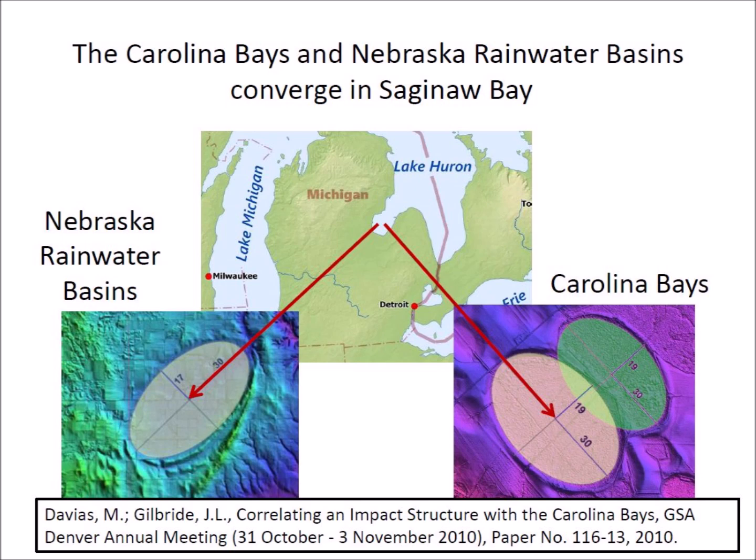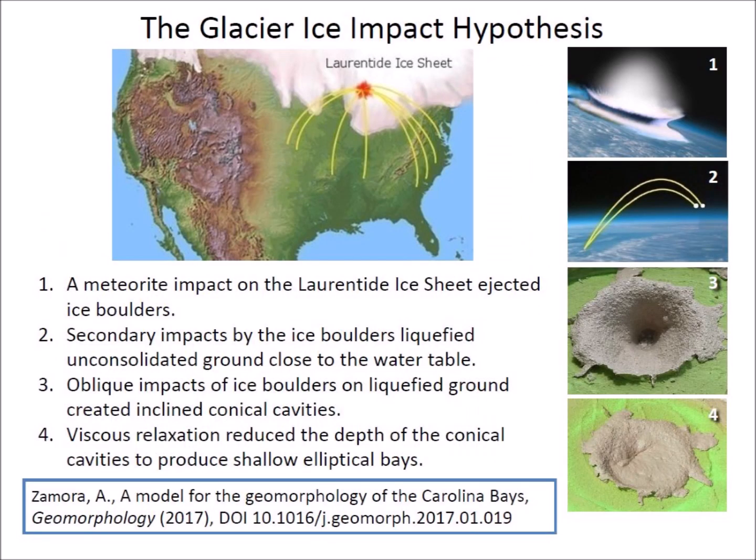The ice cover prevented the formation of a typical extraterrestrial impact crater in Saginaw Bay. The Glacier Ice Impact Hypothesis, published in 2017, proposes that the Carolina Bays and the Nebraska rainwater basins were made by secondary impacts of glacier ice ejected in ballistic trajectories by a meteorite impact on the Laurentide Ice Sheet 12,900 years ago. The impacts of the ejected ice boulders liquefied consolidated ground, and the ice projectiles created inclined conical cavities that were remodeled into shallow elliptical bays by viscous relaxation.